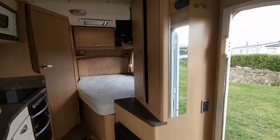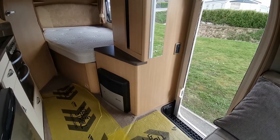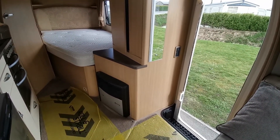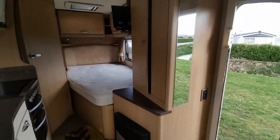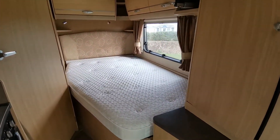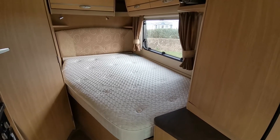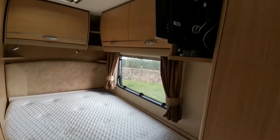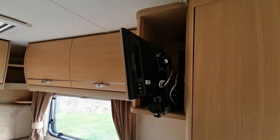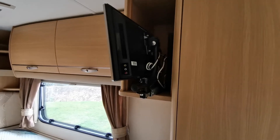On the passenger side we have a wardrobe with Truma blown air heating, working on gas or electric. There's a fixed double bed, so no having to make up and fuss around in the evening if you don't want to. It lifts up for plenty of storage. Also fitted is a slide-out TV which can be used for the rear or the front of the van as it's on a pivot bracket.